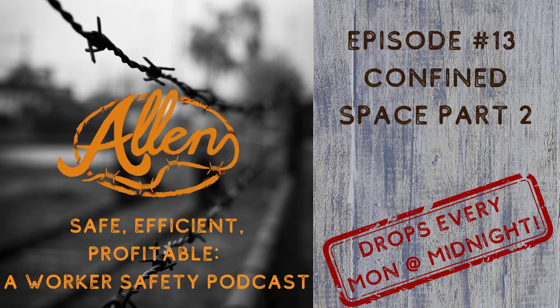Welcome to Safe, Efficient, Profitable, a Worker Safety Podcast, where we break down real problems from real situations and discuss realistic solutions. And here's your host, owner of Allen Safety LLC and CHMM, Joe Allen.